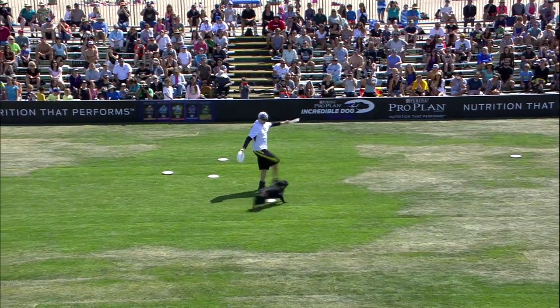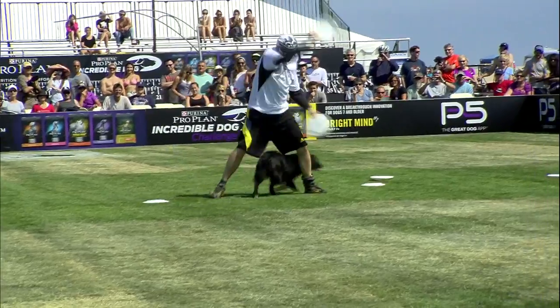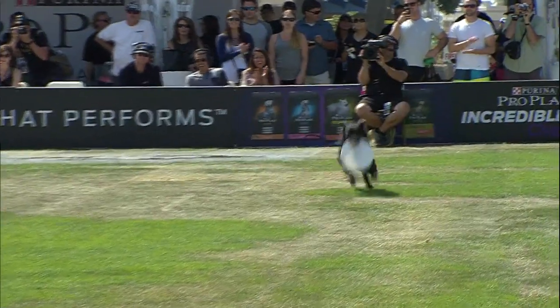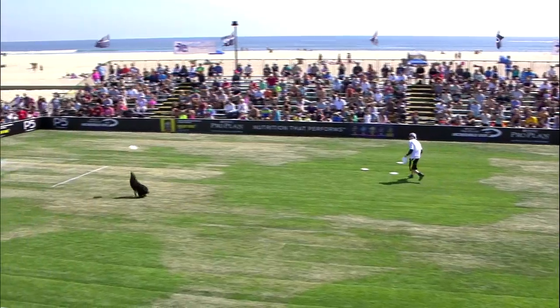He got fourth at Nationals at Purina Farm, so he got the invite here last year. So he's the first competitor of six.